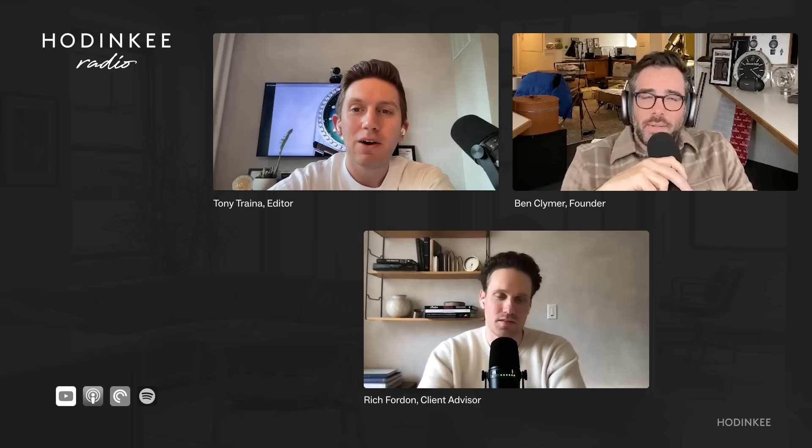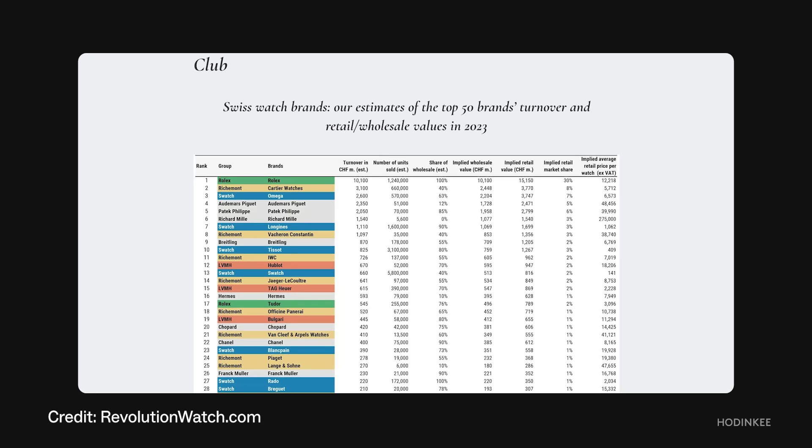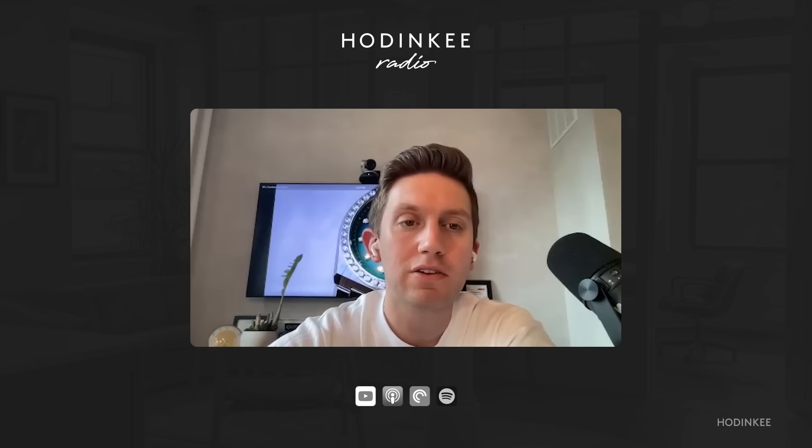Vacheron is the ninth brand to join the 'billion franc club,' surpassing a billion dollars in sales for the first time. The other big winners are Hermes — its continued push into watches has been really successful, moving up the charts every year, sitting around 16th in size among Swiss brands. And then Swatch, which moved from 22nd to 13th on the back of Moon Swatch — estimating 2 million sold last year, double what Swatch reported in the first year of Moon Swatch sales, accounting for about 66% of its sales. They catch a lot of flack in our comments, but it's nothing but a huge commercial success for Swatch.